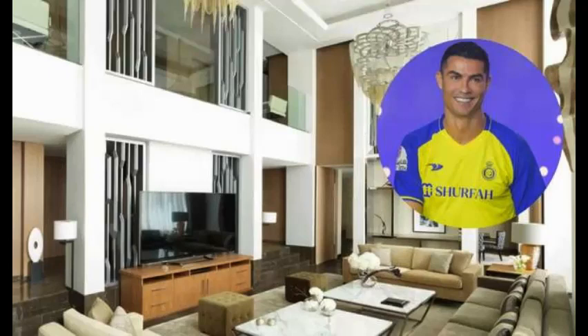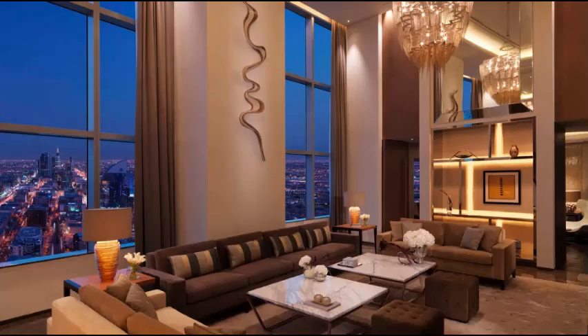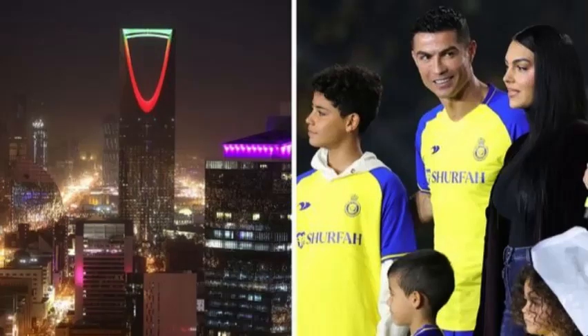Cristiano Ronaldo has reportedly found a new home at the Four Seasons Hotel in Kingdom Tower, Riyadh, after his big-money move to Saudi Arabian club Al Nasser. His suite takes up two floors of the 99-storey building and comprises 17 rooms. Ronaldo's month-long stay at the Kingdom Suite will cost the Portuguese forward a whopping £250,000 per month.